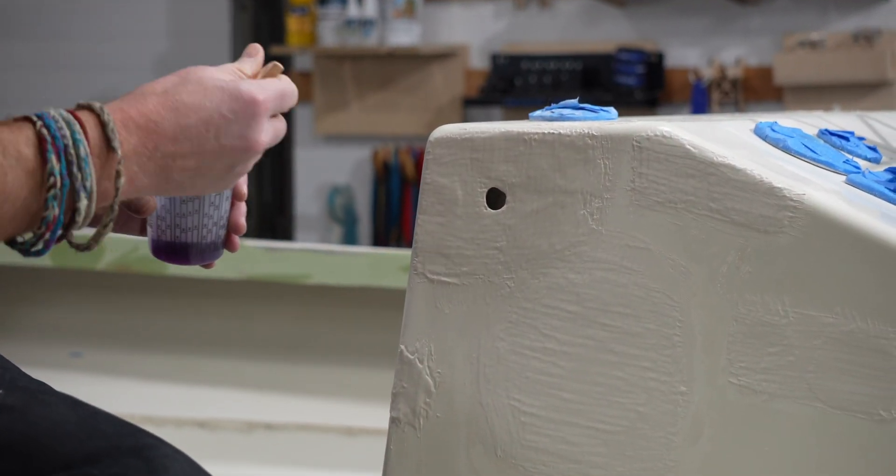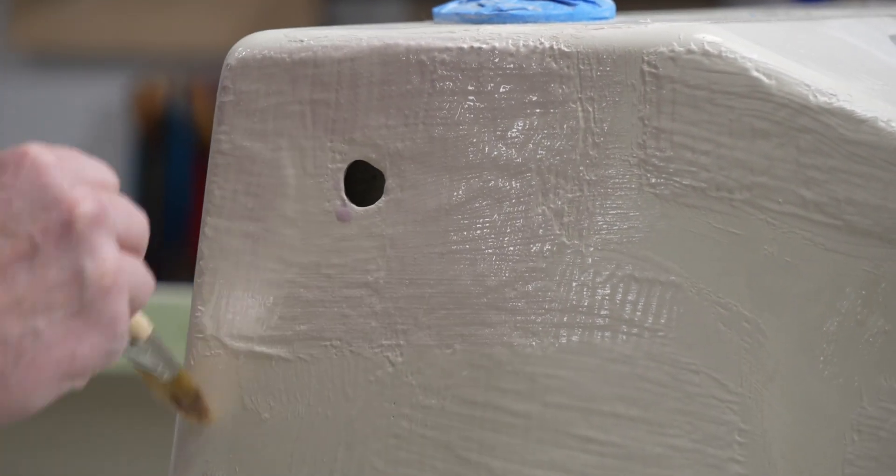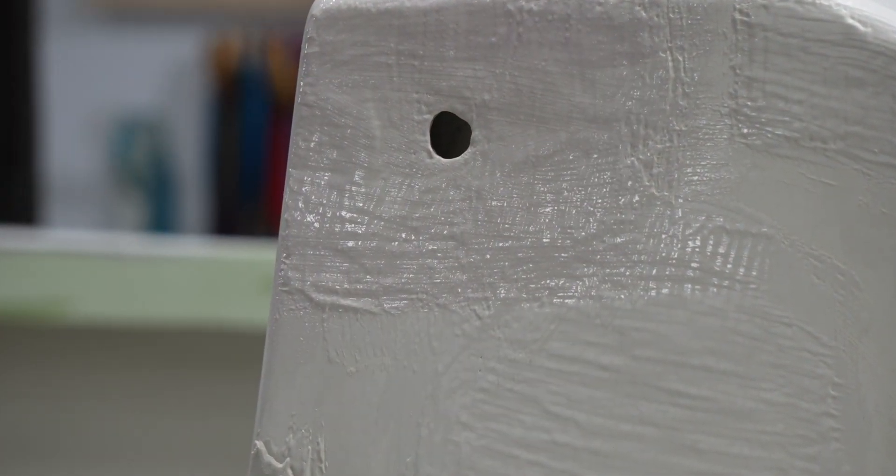Once your material is laid up, you need to cure it so you can sand, shape, and polish it. The easiest option is PVA — polyvinyl alcohol, essentially liquid plastic. Apply just a very light coating over the gel coat once it's set up enough that nothing comes up on your finger. This particular PVA is purple — you want to see just a very light purple haze over the gel coat. Let it sit two to four hours depending on temperature. It's water-soluble, so you can wipe it off with a scotch-brite pad and warm water — no soap needed — and then you're ready to wet sand.